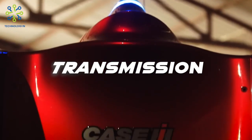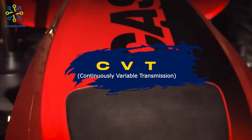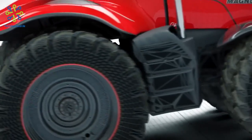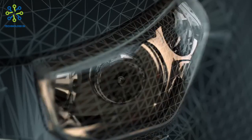Transmission: This tractor may be equipped with a variety of transmission options, including full power shift, CVT (continuously variable transmission), or semi-powershift transmission. The transmission offers a wide range of gears and speed options for versatile operation.